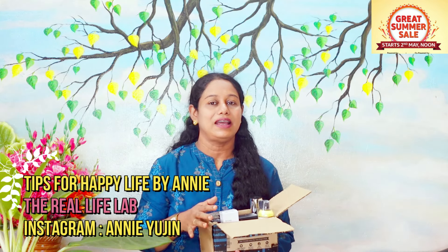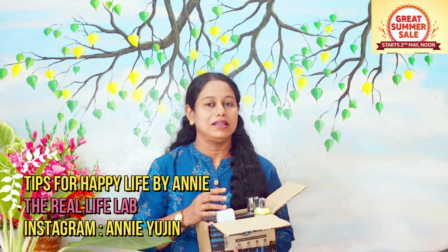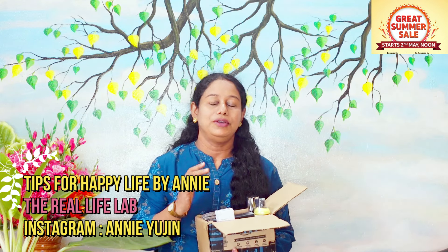May 2nd, May 7th — I will show you a lot of sales on Amazon. At that time, I will show you a 50 to 80% discount.